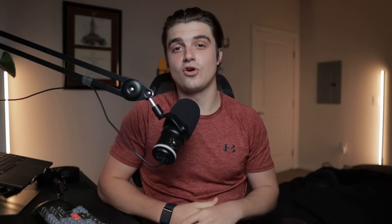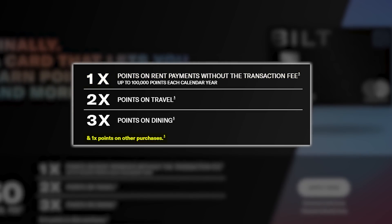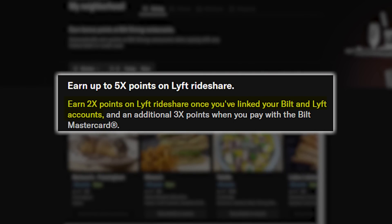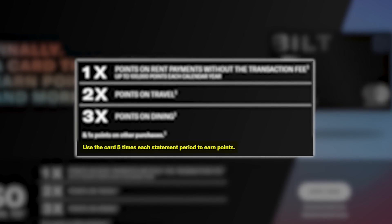Next up are the earning categories. This card gives you 3x back on dining, 2x back on travel, 1x back on rent without the transaction fee — which is the key factor — and 1x on everything else. You also have some extra earning potential with the Built Neighborhood features: up to 10x back on dining, up to 10x back on Built fitness classes, and 2x bonus points on Lyft whenever you link your Built and Lyft accounts. Do note that to actually earn these points, you have to use the card five times within each statement period — more on that in part two.